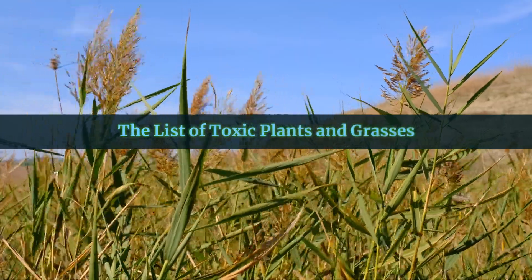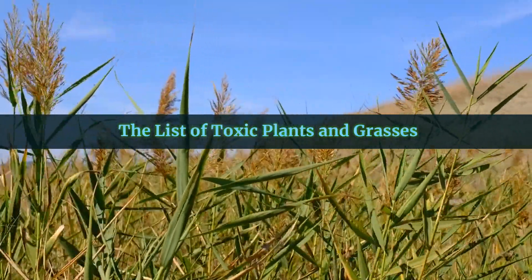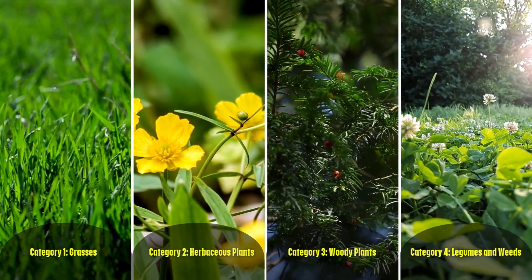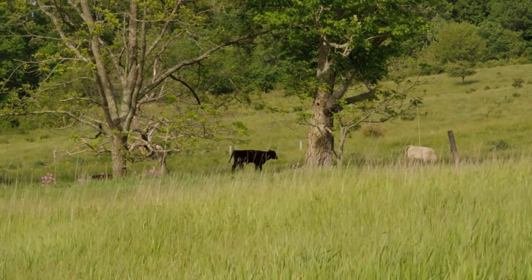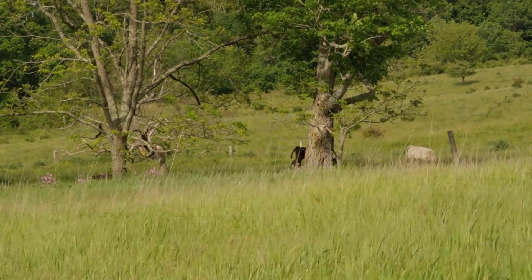So let's dive into the most common toxic plants and grasses you should watch out for in your pastures. We'll break them down into categories so it's easy for you to identify the risks. Category 1: Grasses. They might look harmless, but some common varieties can become deadly under certain conditions.